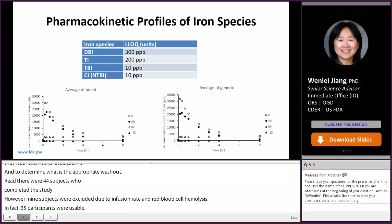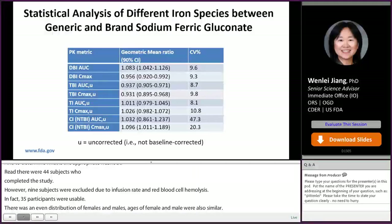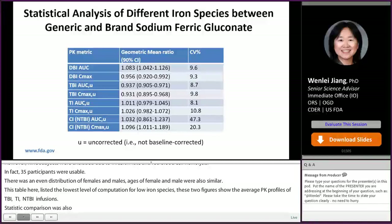This table lists the lower limit of quantitation for different iron species. These two figures plot the average PK profiles of TI, DBI, TBI, and CI after brand and generic infusions. Statistical comparison was also conducted for DBI, TBI, TI, and NTBI between test and reference. All are within BE limits of 80 to 125%.